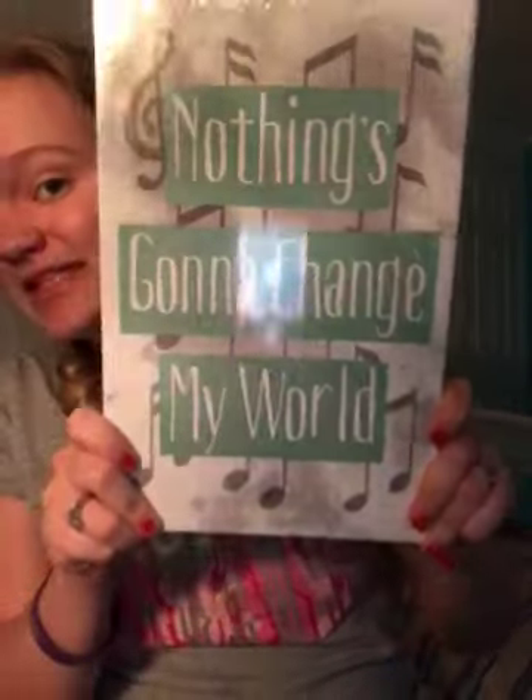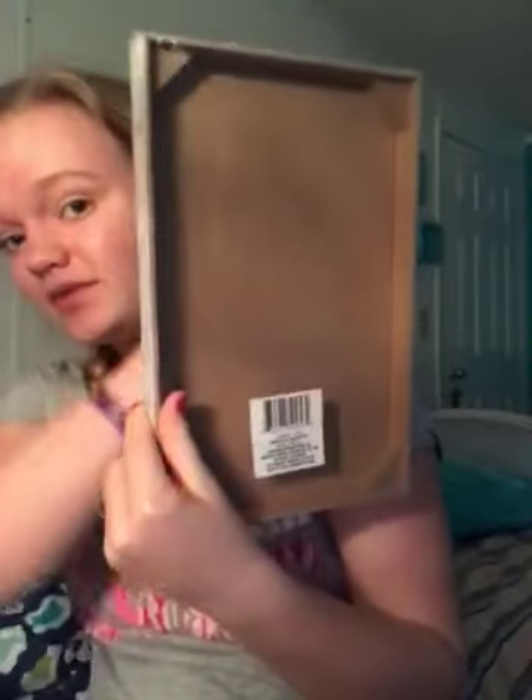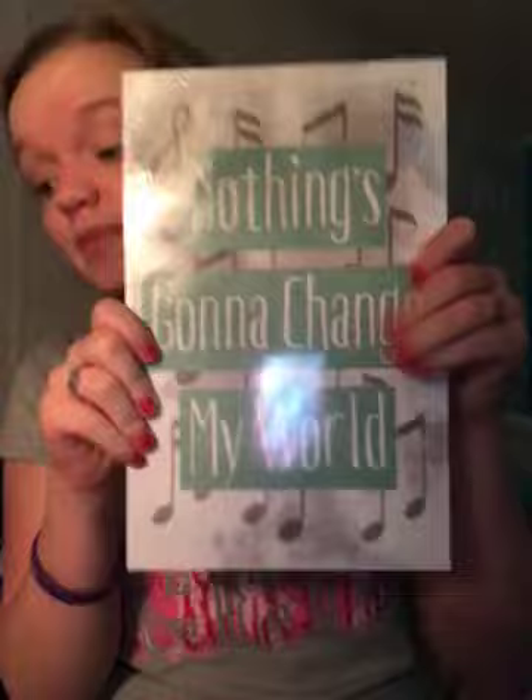So the first thing that I picked up is this plaque — it's like one of their wooden things — and it says 'Nothing's gonna change my world.' It has music notes, and if you know me, I'm a very musical person. So this was super cute.